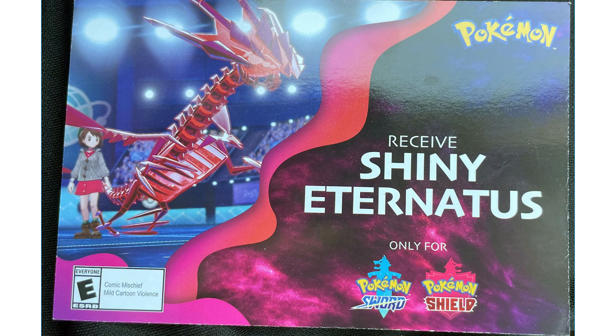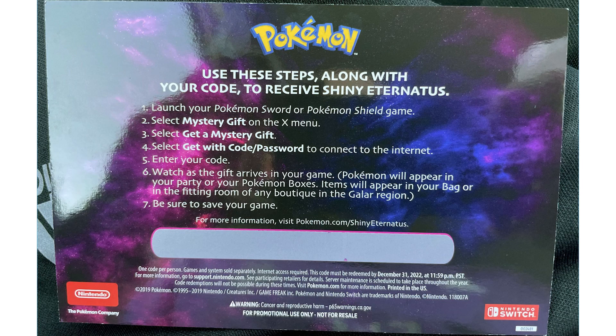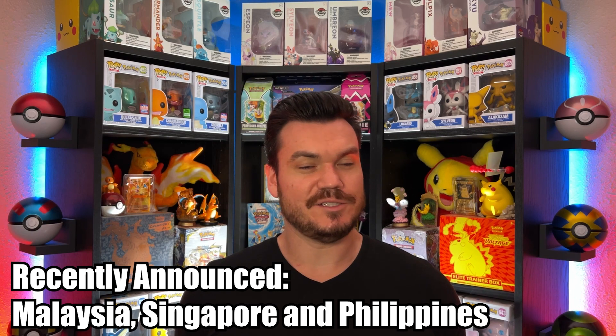Jumping into the core games — for Sword and Shield, we have more proof around the Shiny Eternatus promo at GameStop. This card has popped up on the internet and is going around. We'll find out as time progresses if this is real, but it's looking pretty solid. The promo should be running from September 18th to October 1st, and as far as I've seen in all the leaks, it's just for the US.